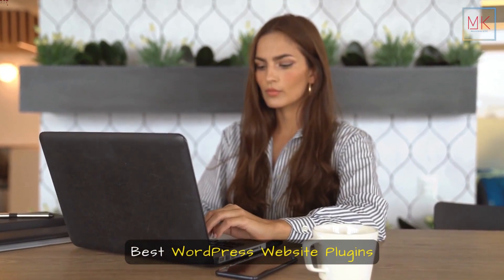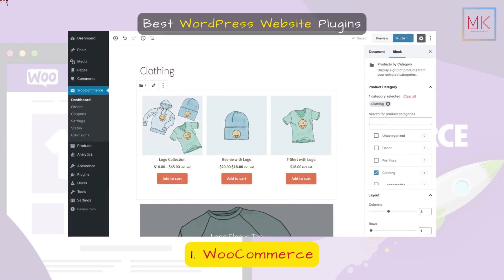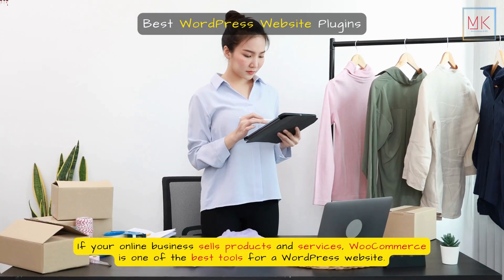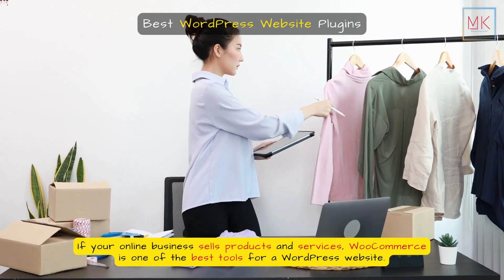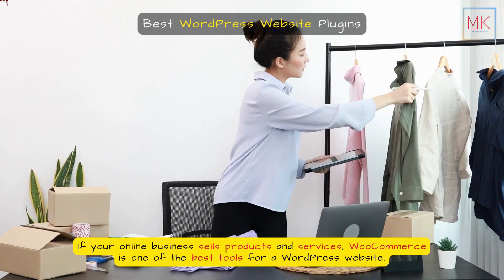Best WordPress Website Plugins. 1. WooCommerce. If your online business sells products and services, WooCommerce is one of the best tools for a WordPress website.